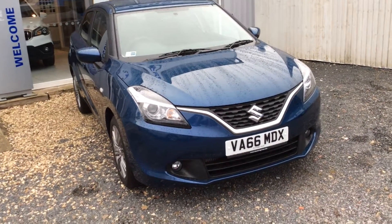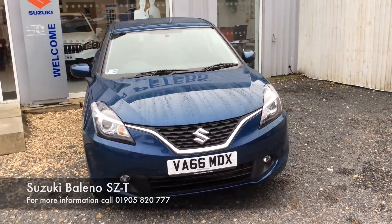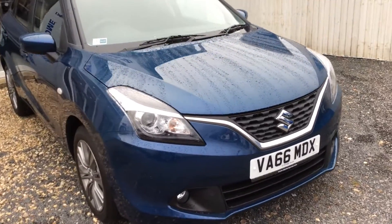Hello ladies and gentlemen and welcome to St. Peter's Suzuki in Worcester. Today I'm here to talk to you about a Suzuki Baleno that we've just had come onto the fleet. 66 plate, 2016 SZT model.